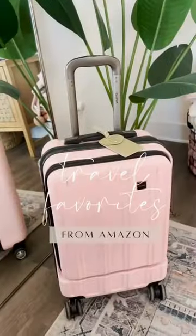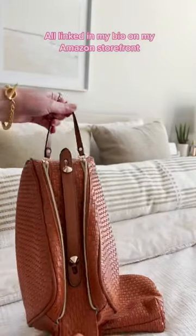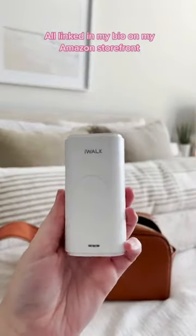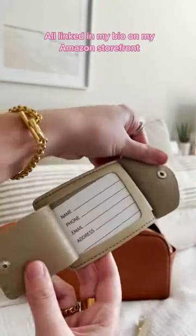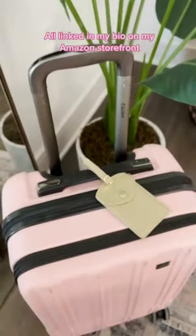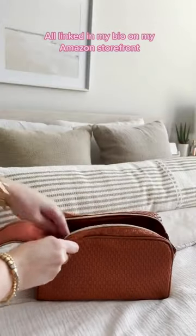Amazon travel favorites: first up is this two-piece makeup and toiletry bag set — it comes in five different colors, has a lovely woven texture, and can hold so much. Next is this small portable phone charger that also doubles as an Apple Watch charger so you don't need an extra cord. Next are these pretty leather luggage tags — they come in a pack of two, in a bunch of different colors, with a name card inside. Lastly, these toothbrush covers snap on, come in a pack of two, and keep your toothbrush clean.